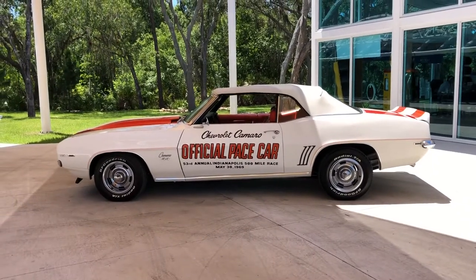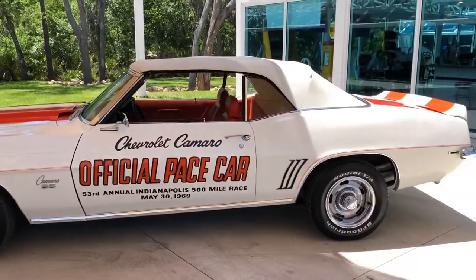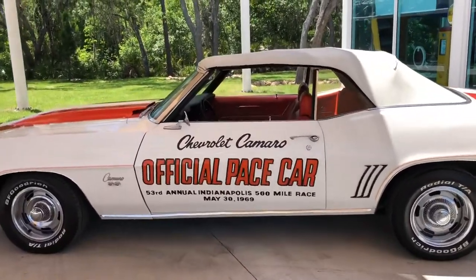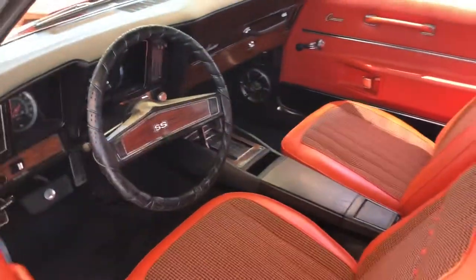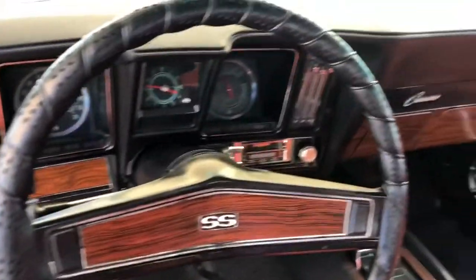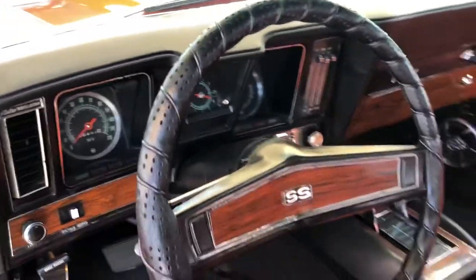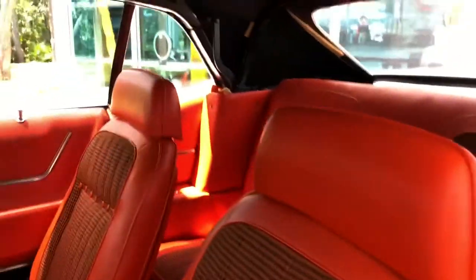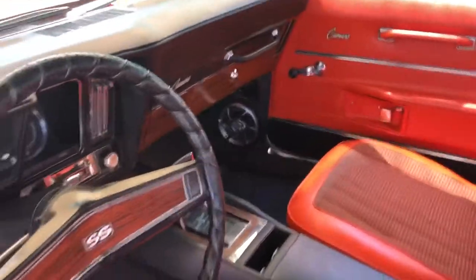Just awesome — the paint job, the interior. It's got a 350 in it, and they are automatic. Take a look at the interior here. It's got the original dash, all that good stuff, in wonderful condition. Love the orange and black. Just in awesome, awesome condition.